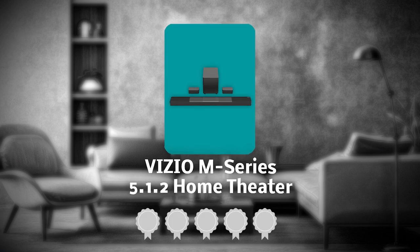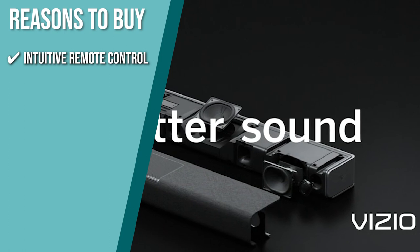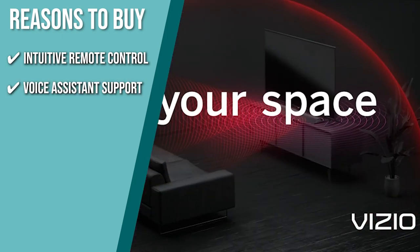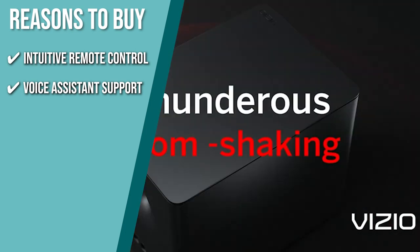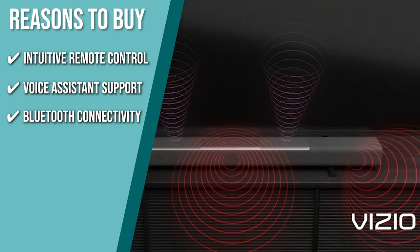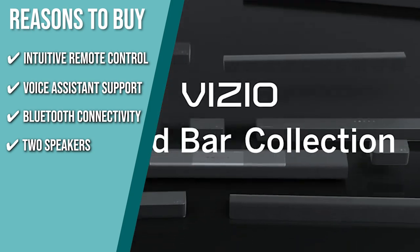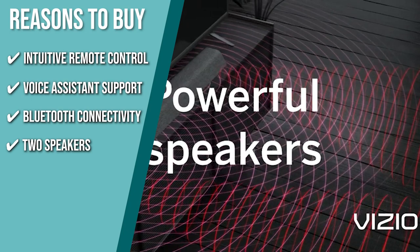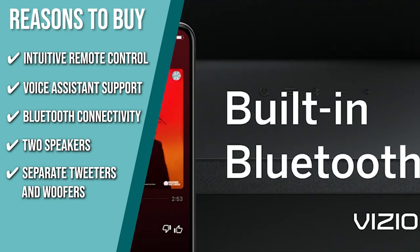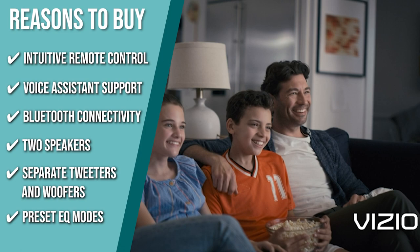Trustedshoppingguide.com has awarded the Vizio M Series 5.1.2 Home Theater a 4 badge rating. The team recommends this purchase based on the following. Intuitive Remote Control: equipped with a full-featured backlit display remote with a comfortable grip that is easy to navigate. Voice Assistant Support: connect your smart assistants including Alexa, Siri, and Google Assistant to the soundbar for an amplified audio experience. Bluetooth Connectivity: connect your devices via Bluetooth to stream music and other content with ease. Two Upward-Firing Speakers: project audio off your ceiling to fill your room with immersive 3D surround sound from above. Separate Tweeters and Woofers: every speaker features separate woofers and tweeters for stunning fidelity across the entire sound spectrum. Preset EQ Modes: with preset EQ modes for gaming, movies, music, and more, the backlit remote makes it easy to customize your audio settings for perfect sound every time.